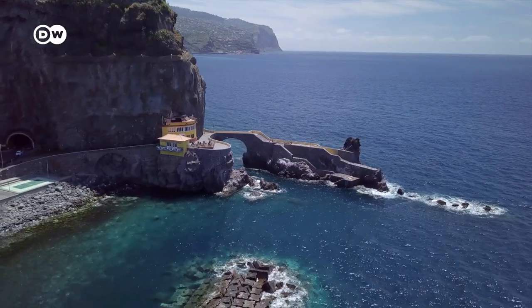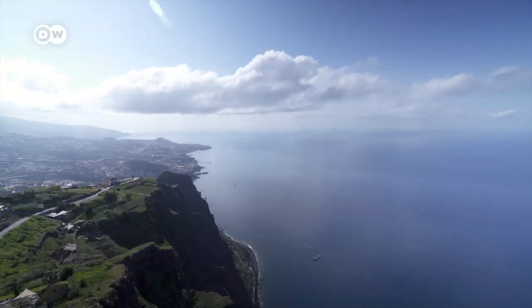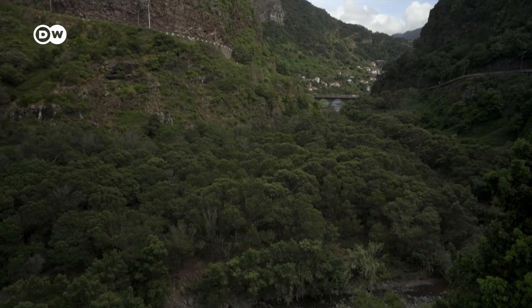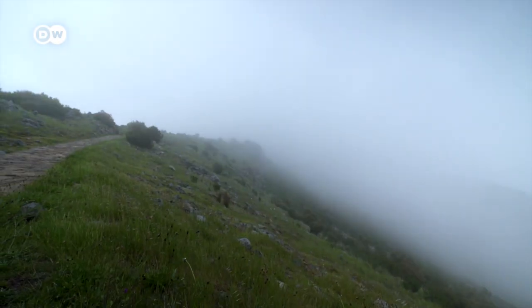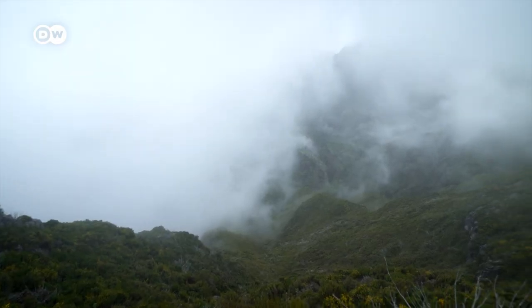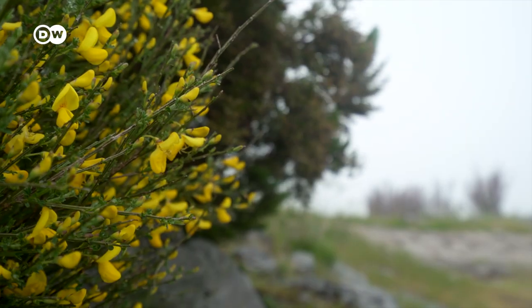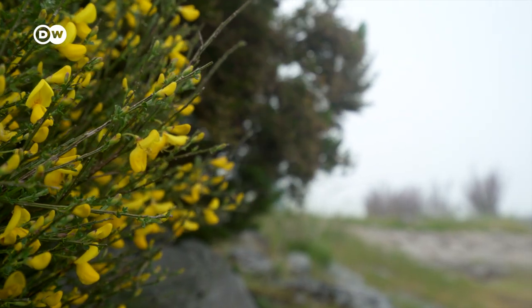Madeira's geographical position, closer to Africa than to Portugal, gives it a very mild climate. The result is a variety of landscapes. The island is also called the green pearl of the Atlantic and it's a hiker's paradise. There are beautiful hiking trails all over the island.